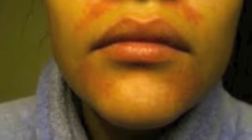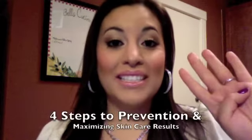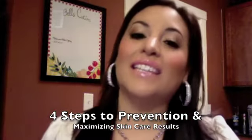Hi everyone, thank you for watching Makeup by Annalicia. In this video I am going to be talking about my personal experience with a skincare mishap that happened recently where my face was chemically burned and I had a very bad allergic reaction. I am going to be giving my suggestions on first aid tips if this happens to you, and also 4 easy steps to prevent something like this and maximize the results from your skincare and makeup products.